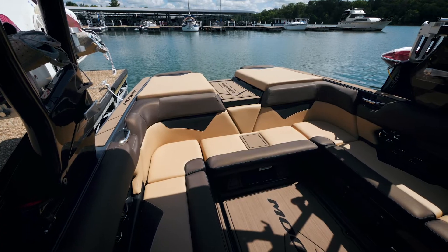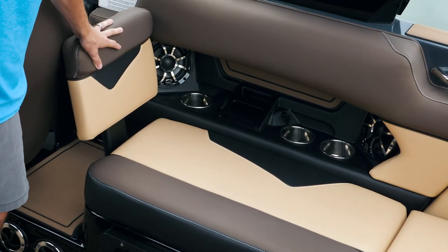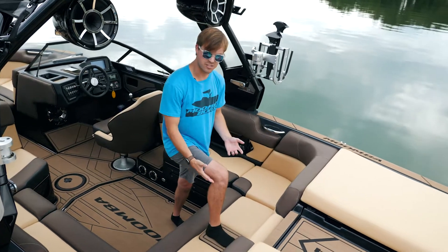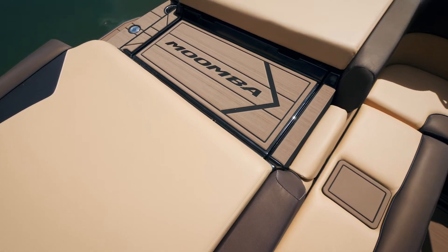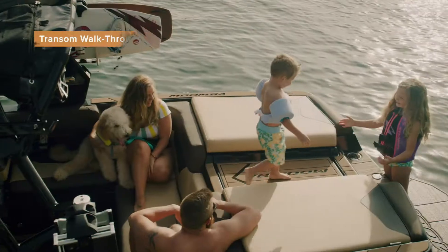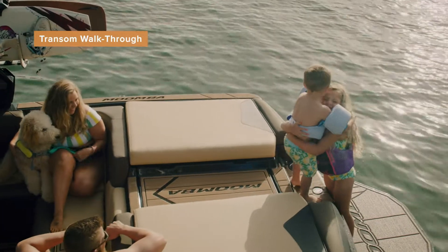We also have a standard rear-facing seat behind the driver that's new for 2020. Moving back onto the transom of the boat, we have our new standard step pad here as well as your walkthrough. This was on the Makai last year and we wanted to incorporate it into the Cayenne as well — a great feature, easy to get in and out of the boat.